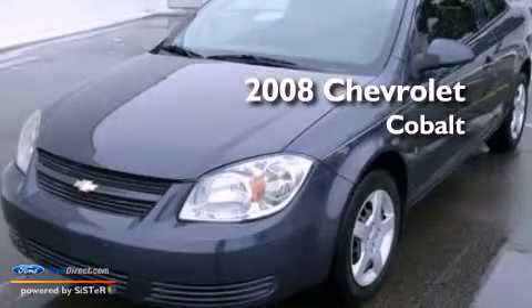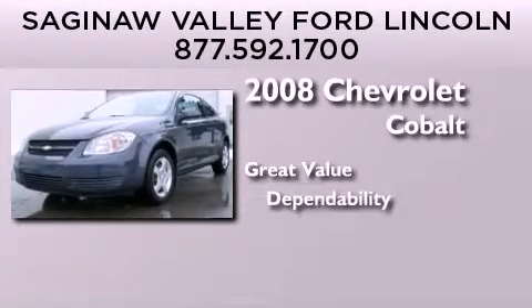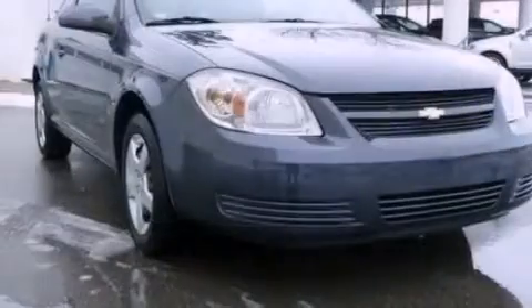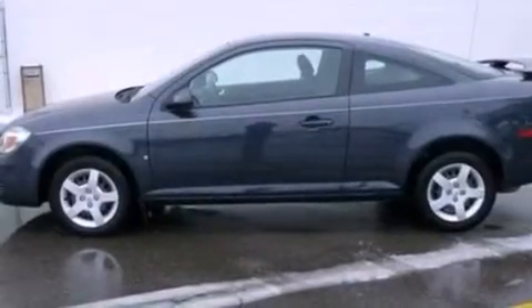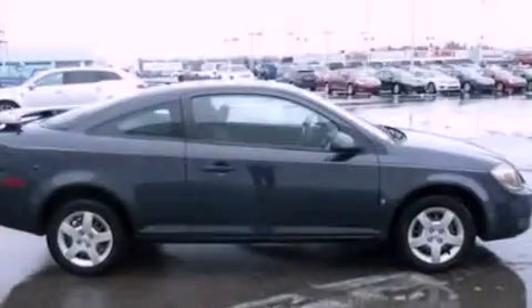This is a 2008 Chevrolet Cobalt. Features include XM Satellite Radio, a low tire pressure indicator, full power accessories, an independent rear suspension, a passenger side vanity mirror, and a security system.